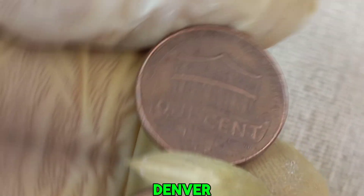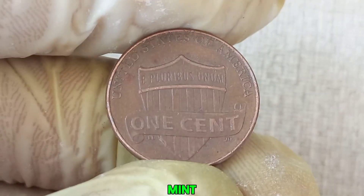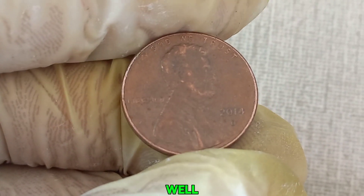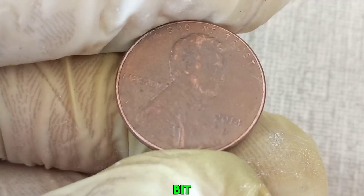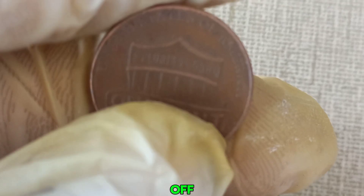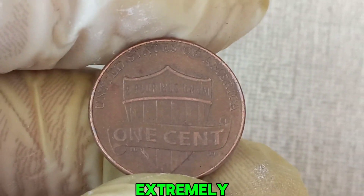First, let's talk about the Denver Mint. The D mint mark signifies that this penny was produced at the Denver Mint, one of the primary coin-producing facilities in the United States. What makes the 2014 D Lincoln penny stand out? It's all about rarity, condition, and sometimes a little bit of luck. Some 2014 D pennies have errors or unique features that can skyrocket their value — certain mint errors like double dies, off-center strikes, or unique metallic compositions can make a coin extremely valuable.